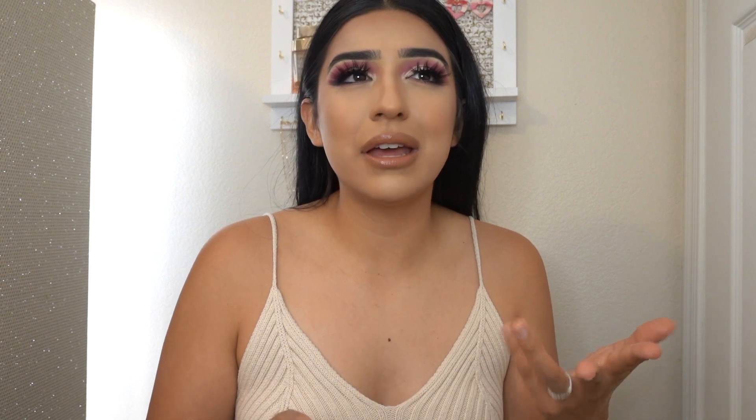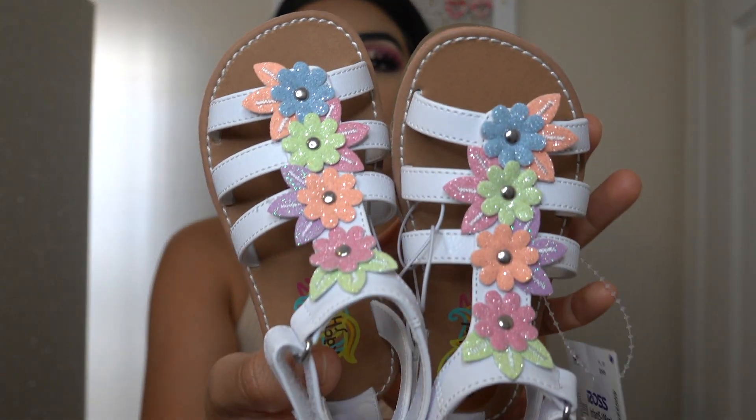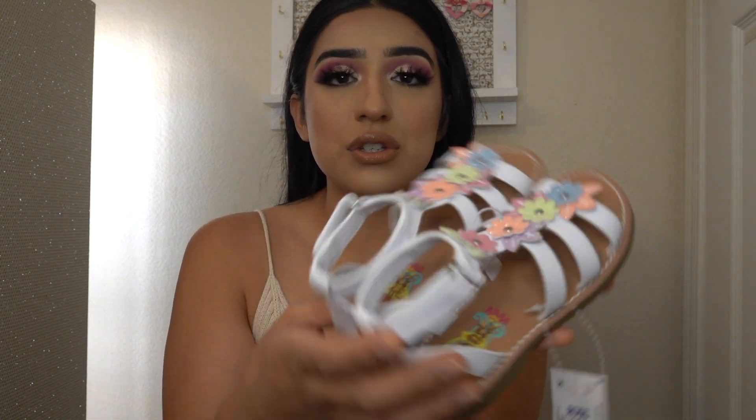I love going to Ross, TJ Maxx, Marshalls, and Burlington too, because I like getting my kids their clothes there. You know, they get them dirty and they grow out of it. So I'm so happy that I found some cute little sandals for Anneliese. Look how cute those are — and these were only $12.99. So adorable.